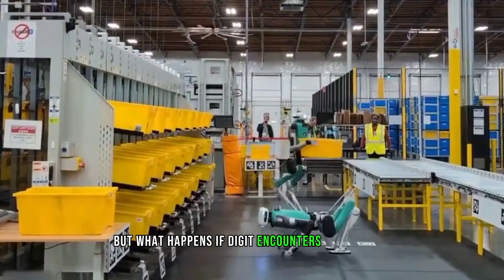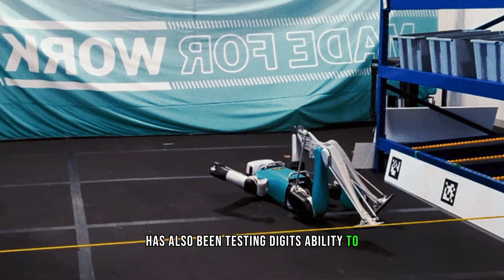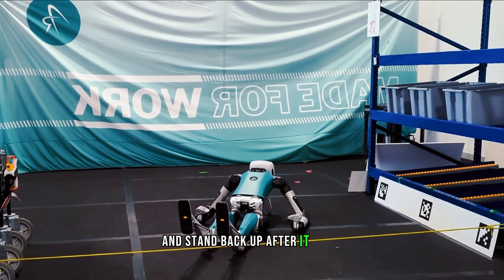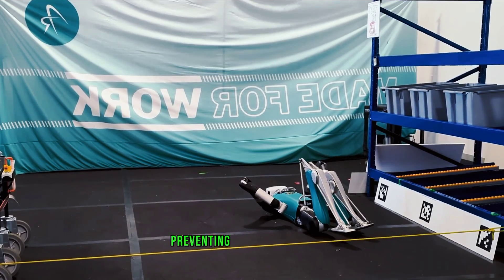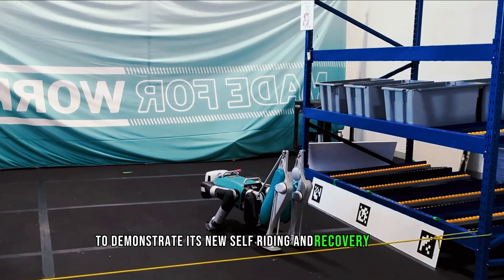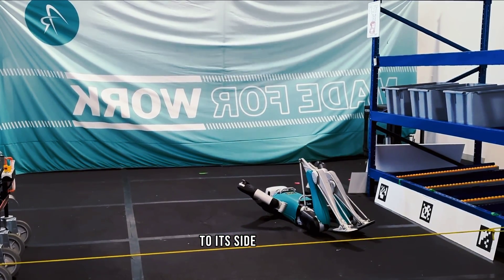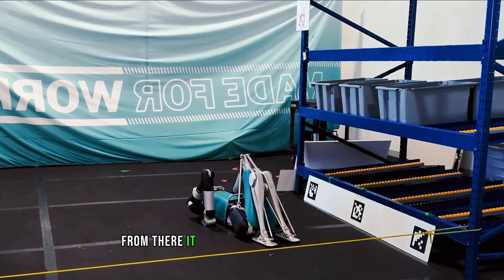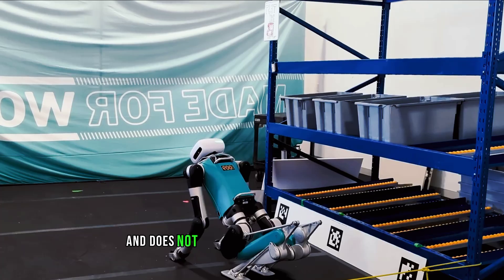But what happens if Digit encounters an obstacle or falls down while performing its tasks? Agility Robotics has been testing Digit's ability to get back up after falling in its testing lab, releasing a video showing how Digit can self-right and stand back up. They intentionally disable the perception systems that would normally avoid obstacles, then force Digit to fall in a controlled environment. The video shows Digit using its arms and legs to roll over from its back or front position to its side, then push itself up to a kneeling position, and finally use its legs to stand back up while balancing with its arms. The whole process takes less than 30 seconds and requires no human intervention.